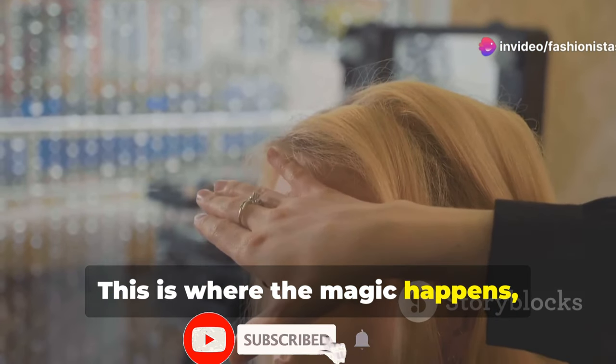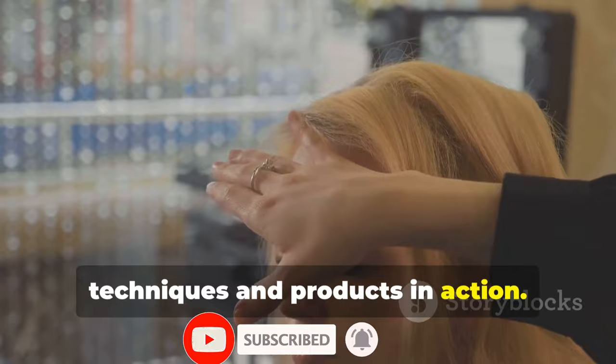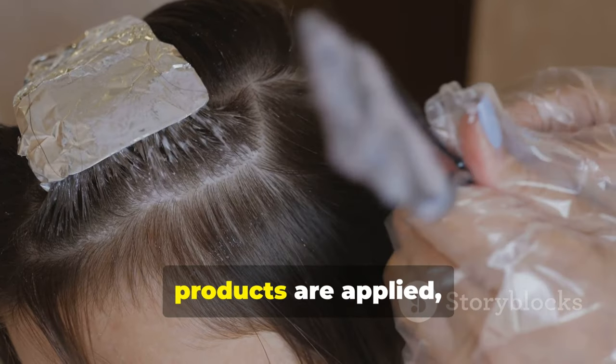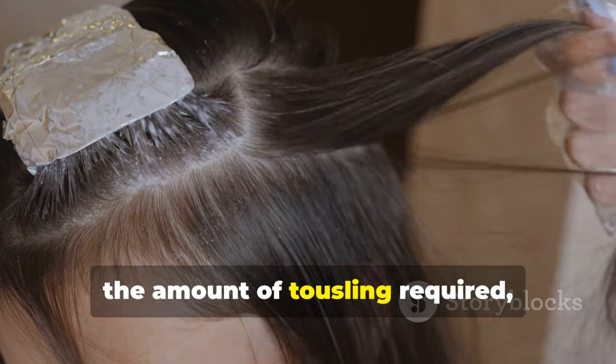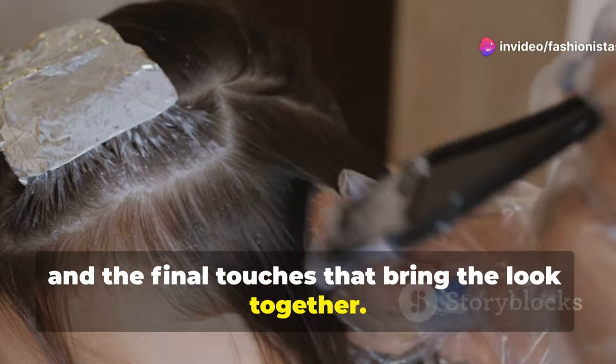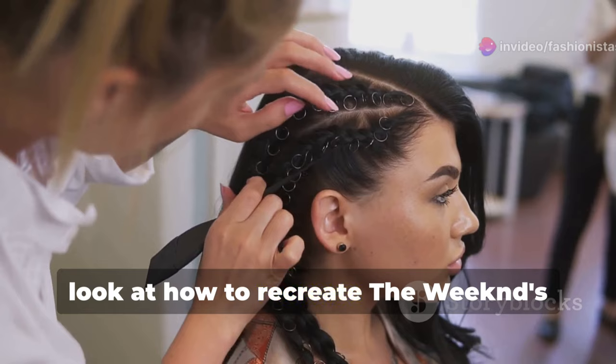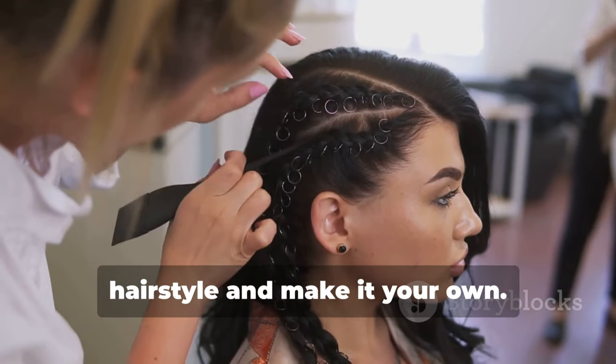This is where the magic happens, and you'll get to see the exact techniques and products in action. Pay close attention to the way the products are applied, the amount of tousling required, and the final touches that bring the look together. This live demo will give you a first-hand look at how to recreate The Weeknd's hairstyle and make it your own.